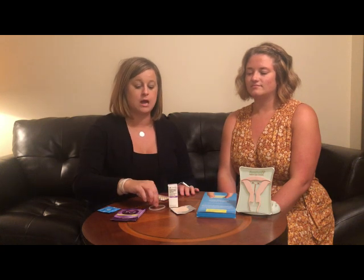Hormonal methods are forms of birth control that prevent you from ovulating — from releasing that egg. If there's no egg, you can't get pregnant. Short-term hormonal forms are good for about a month, and those include the birth control pill, the NuvaRing, and the patch.